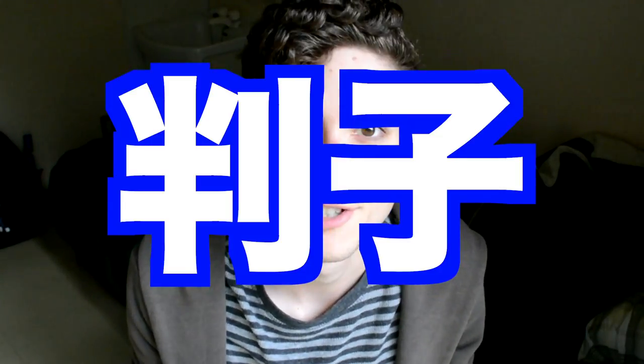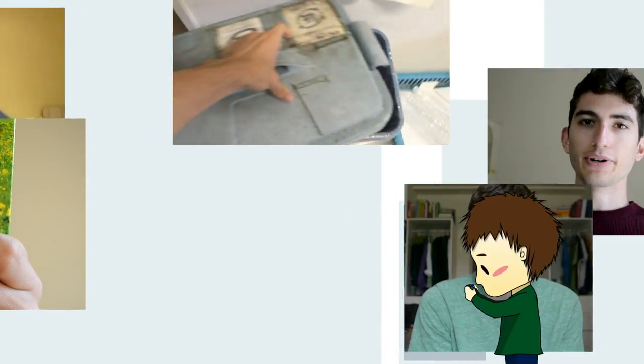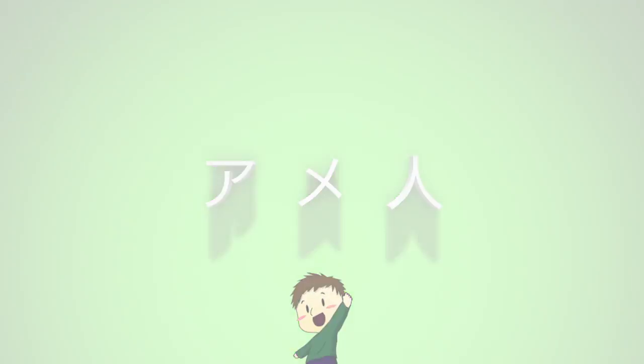Hey guys, Amejin desu. In this episode of Vlogmas Day 2 with Amejin, I'm going to be talking about hanko in Japanese culture. The Japanese love name stamps, which is what hanko are.